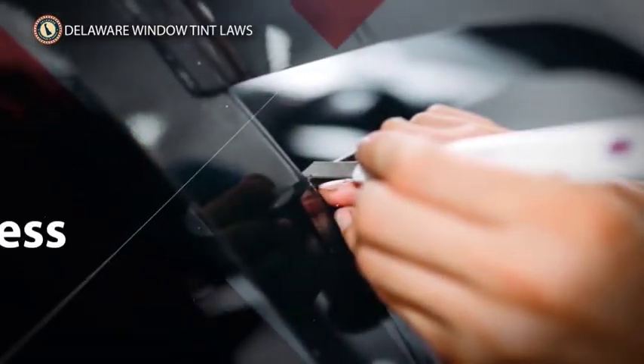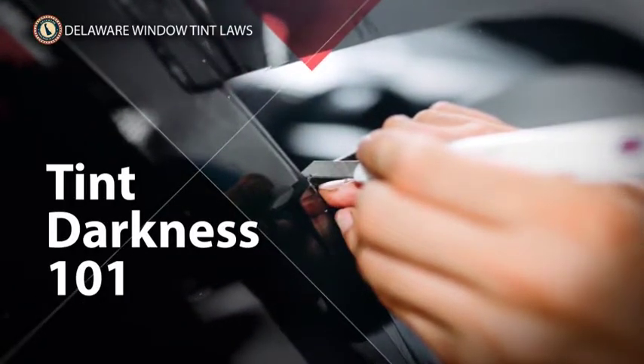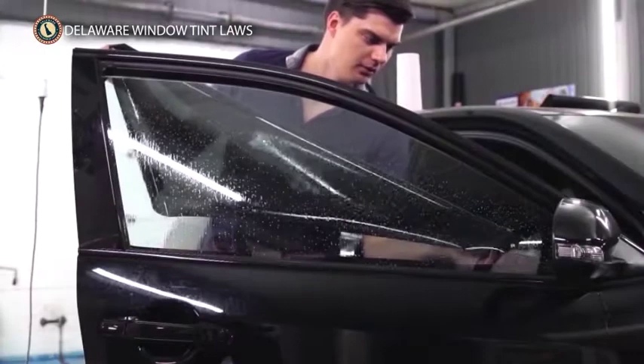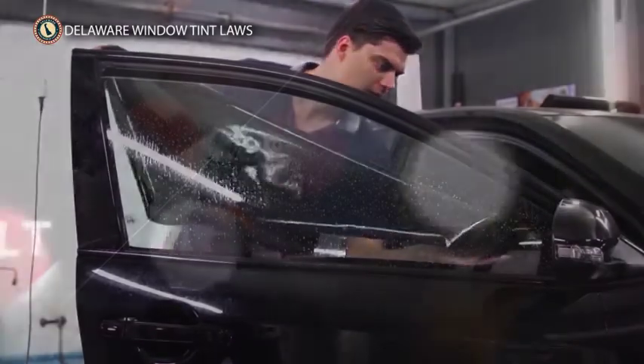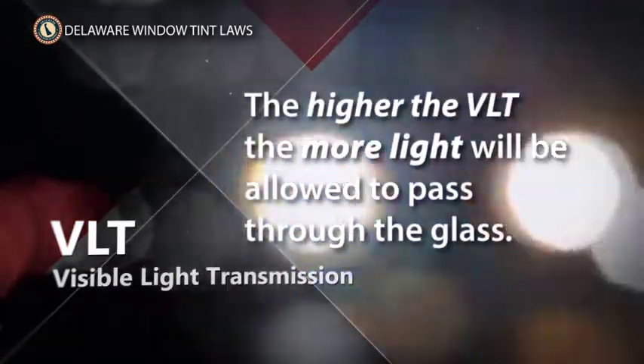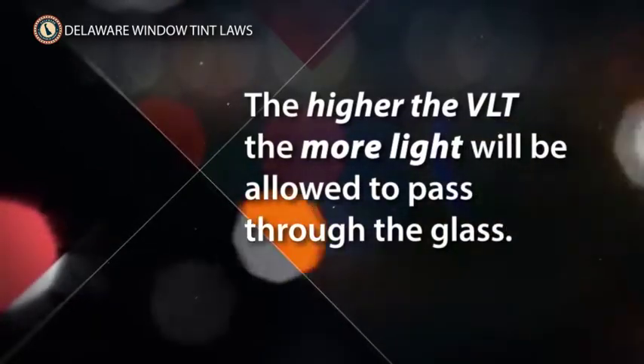Tint darkness 101: What is the legal window tint darkness in Delaware? The amount of visible light that is allowed to enter through your car windows is measured in a percentage called the VLT, or Visible Light Transmission. The higher the VLT, the more light will be allowed to pass through the glass. So for example, a 70% window tint film will allow more light to pass through your windows than a 30% tint film.